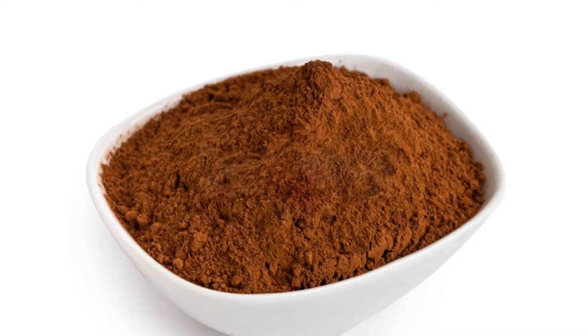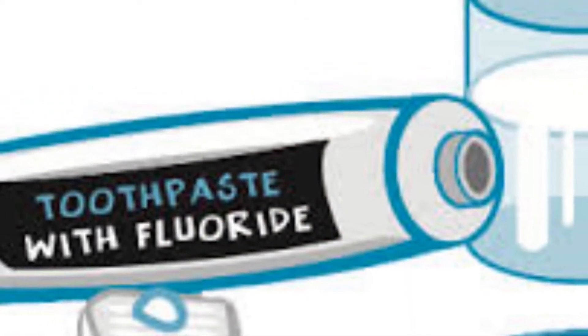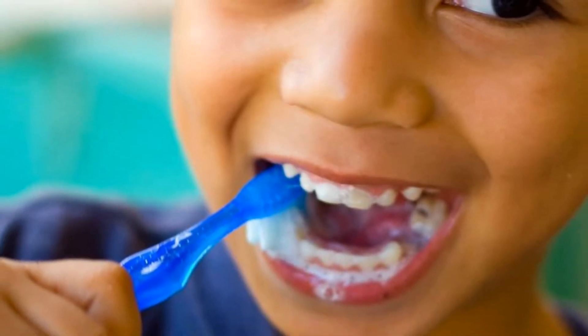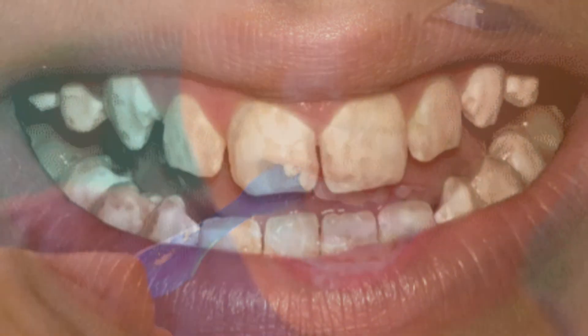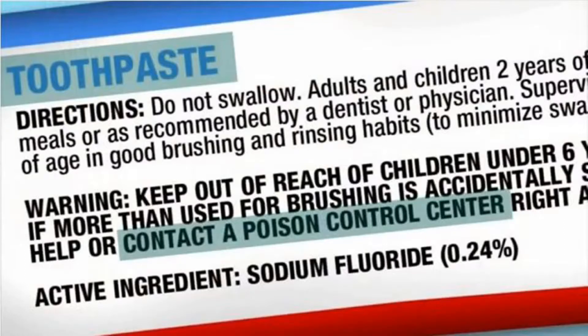In fact, toothpastes containing naturally occurring cacao extract have been shown to repair teeth better than fluoride toothpaste. Furthermore, fluoride toothpaste is often the largest single source of fluoride intake for young children and is a major risk factor for disfiguring dental fluorosis, because children swallow a large amount of the paste they put in their mouths. Research has shown it is not uncommon for young children to swallow more fluoride from toothpaste alone than the recommended entire day's intake from all sources.